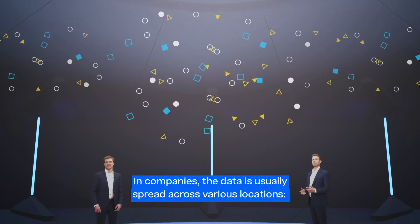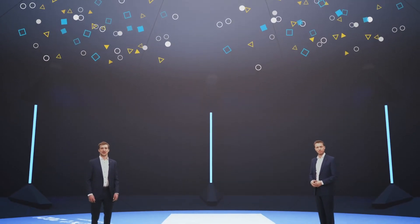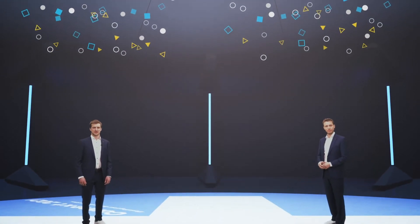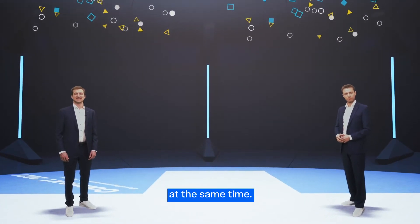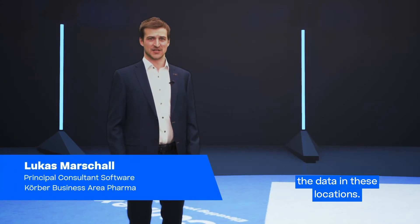In companies, the data is usually spread across various locations — databases, computers, or single spreadsheets. When doing data analysis, you need to look at data from various locations at the same time. However, it's difficult to access the data in these locations.